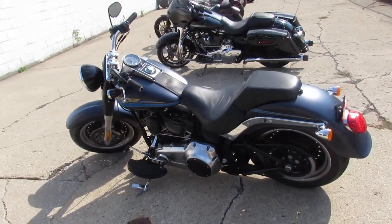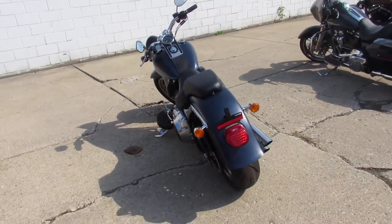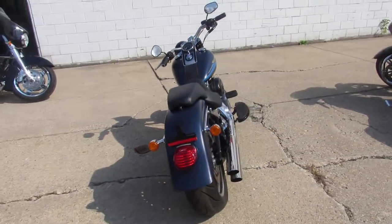Again, low miles — 11,743 miles on this 2010 Fatboy. It just went through service, been inspected, certified, and there's a warranty available.